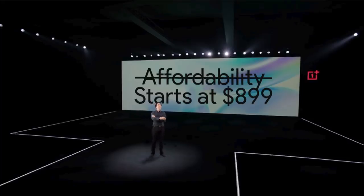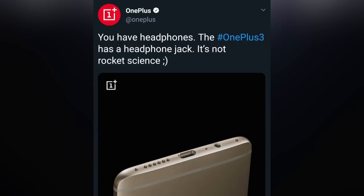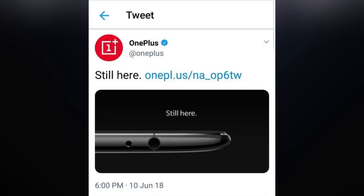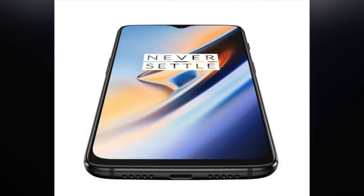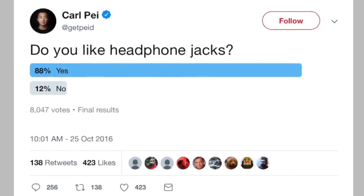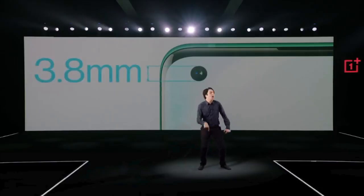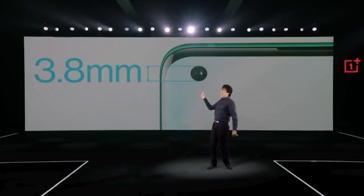And the second — in the past, we used to make fun of other companies who would take out the headphone jack, only for us to then do a backflip and take it out ourselves in the 6T. I guess we did end up settling. But we have heard our audience loud and clear. So I say forget the 3.5mm jack. Today, we're putting a 3.8mm hole in the screen.